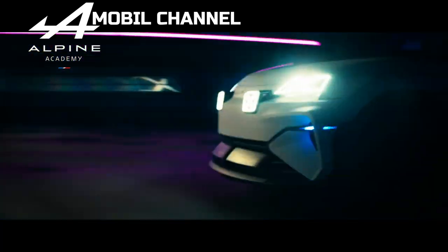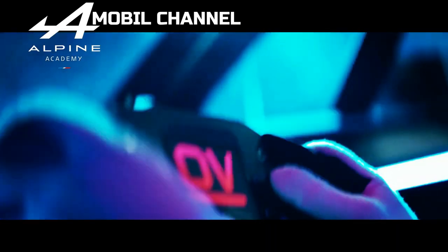Alpine A290 Beta electric hot hatch concept launching this month.